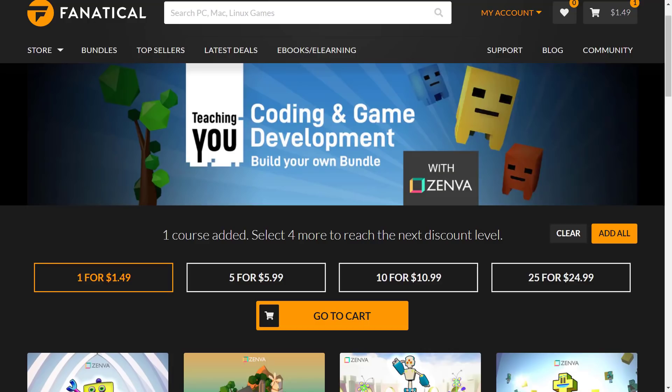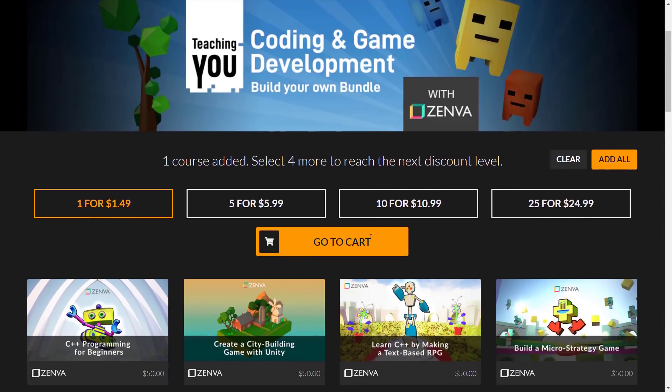You can see the pricing starts at $1.50 for one course — I'm VPNed into a U.S. location so you're seeing U.S. pricing. In Canada it's $2 for one course. The prices get lower the more bundled items you get: $6 for 5 items, $11 for 10 items, and basically $1 per course if you buy all 25. Nice savings, and you don't have to buy a whole lot to get a good deal.